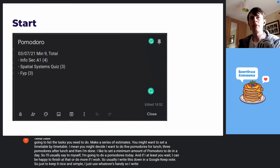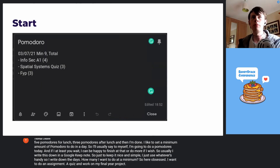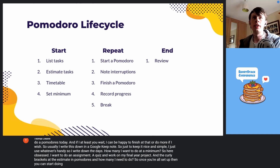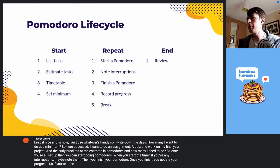I write this down in a Google Keep note to keep it nice and simple — just use whatever's handy. I write down the date and how many I want to do at a minimum. Here I've set that I want to do an assignment, a quiz, and work on my final year project. In the curly brackets, I have the estimate in Pomodoros and how many I need to do. Once you're all set up, you can start doing Pomodoros. When you start the timer, if you have any interruptions, note them. Then once you finish your Pomodoro, you update your progress — if you've done a Pomodoro on an assignment, update that to one and then take your break.